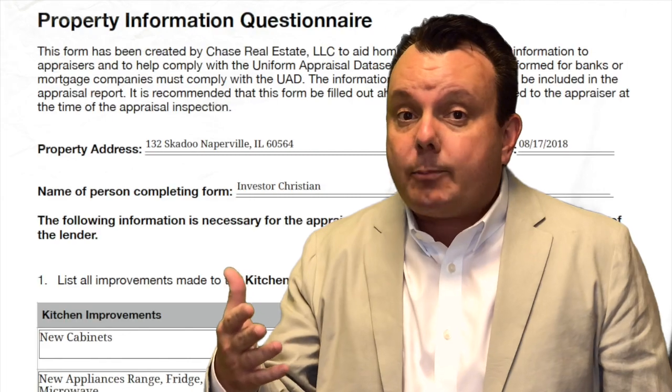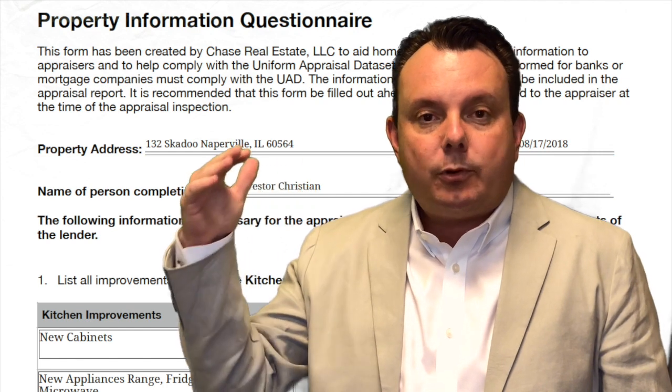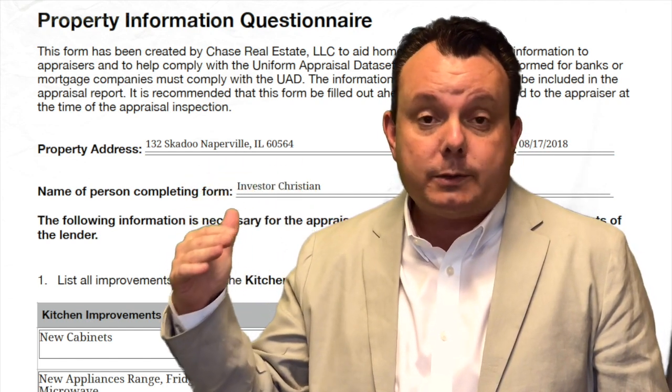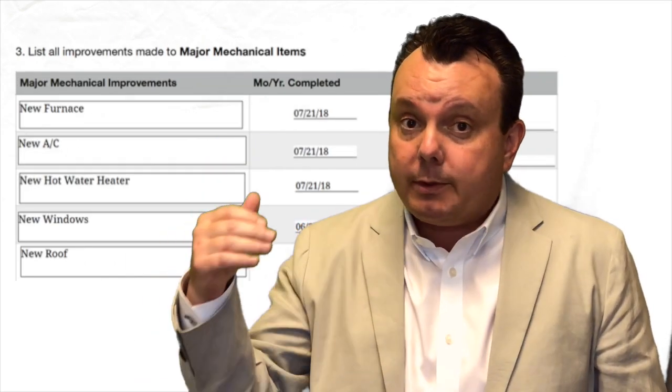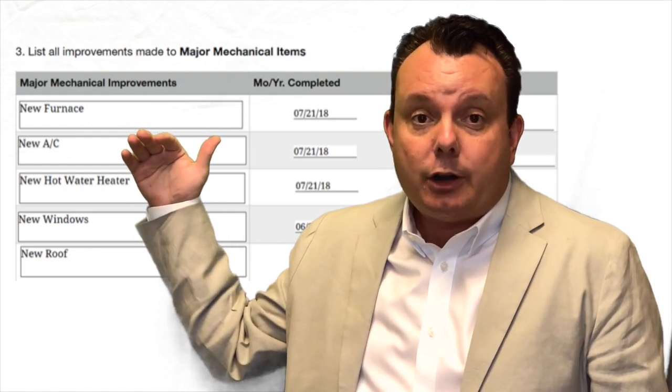An appraiser is going to be a little nervous when putting an appraisal together. Their job is on the line if they under-appraise or over-appraise a property — more likely over-appraise. So if we can show them the major improvements made using the Property Information Questionnaire, that's critical. We document each item with an estimated dollar amount spent, share that with the appraiser upfront, and we'll likely get to C2 condition off the first appraisal without having to fight it.